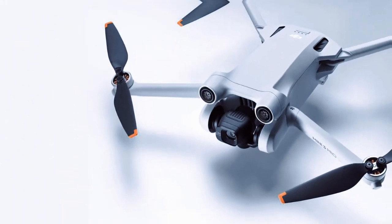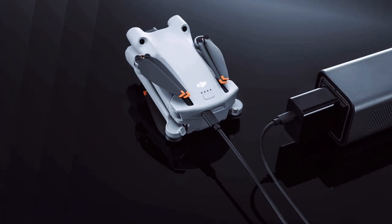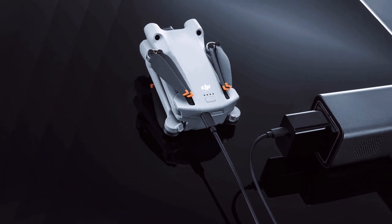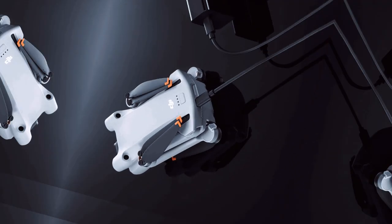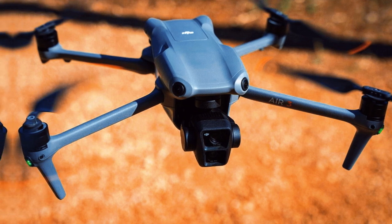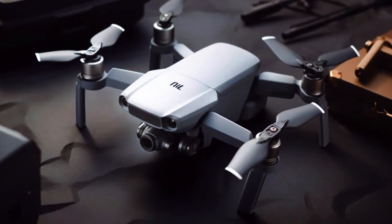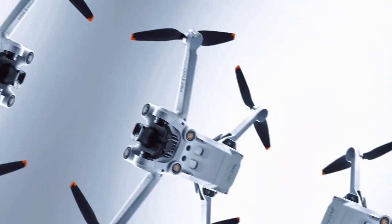Are you ready to elevate your aerial photography and videography game to new heights? DJI's latest drone, the Mini 5 Pro, is set to redefine the landscape of compact drones. With its official launch slated for September 2024, this cutting-edge device promises to enhance the way you capture the world around you.